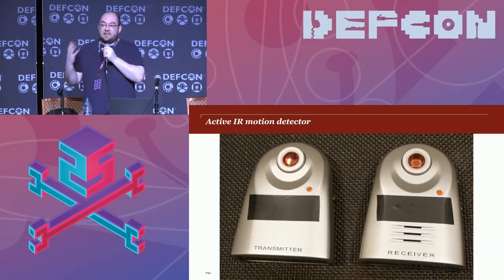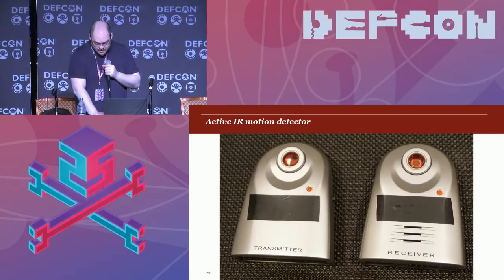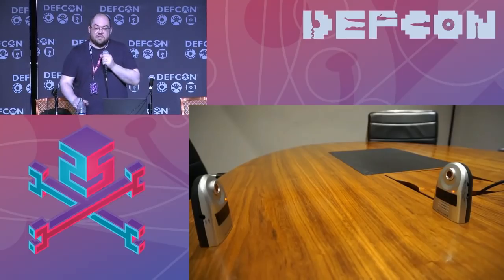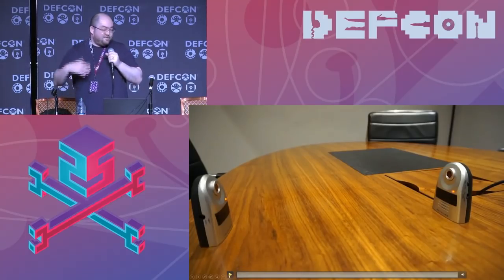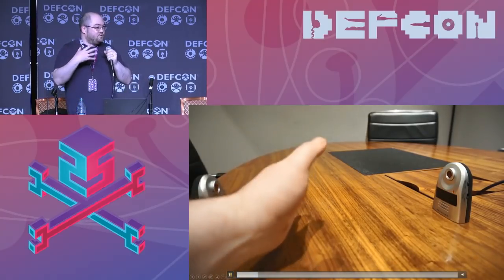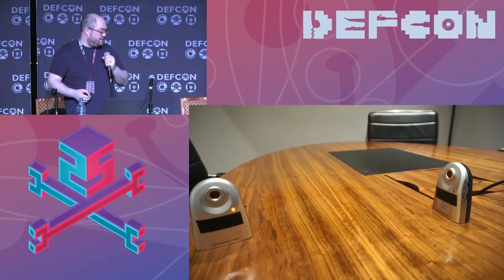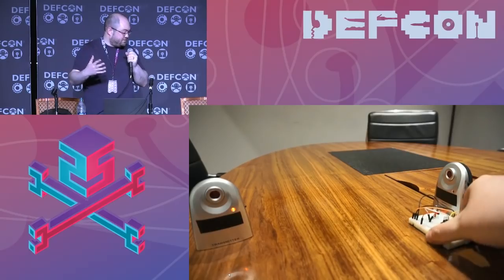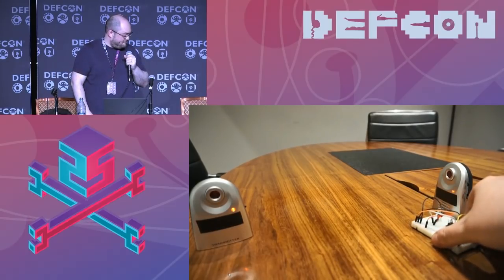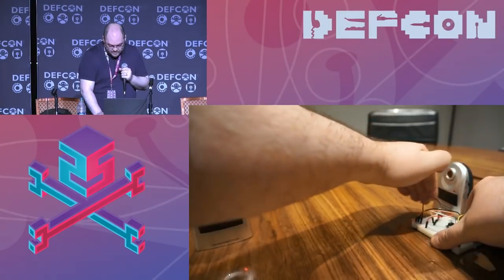The next motion detector is an active infrared motion detector. You have two components — transmitter and receiver. The transmitter constantly sends a pulse of infrared signals to the receiver, and if the beam is broken, the alarm sounds. If you continually move the transmitter away, the alarm will just keep sounding — until you clone the signal from the transmitter and put it right next to the receiver.